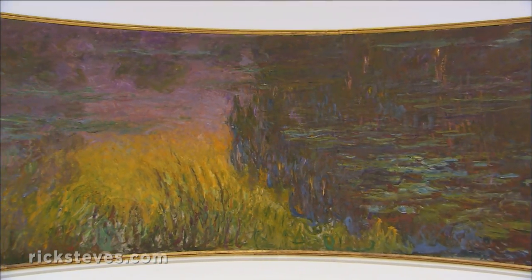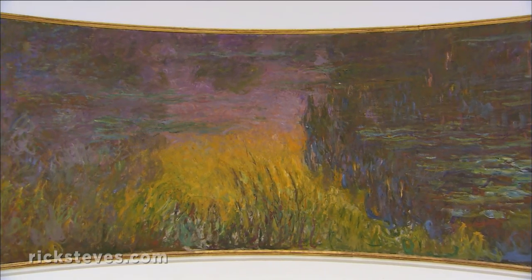Up close, it's messy. But back up, and the colors resolve into a luminous scene — just pure, reflected color.